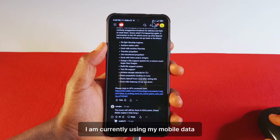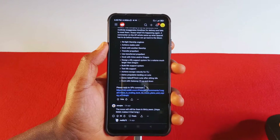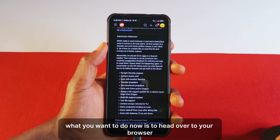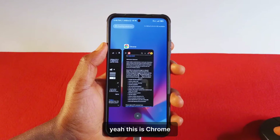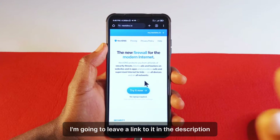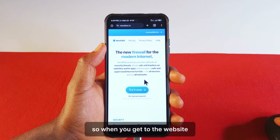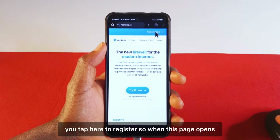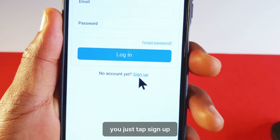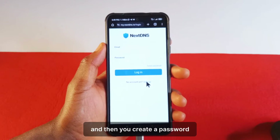I am currently using my mobile data, but this also works if you're using a Wi-Fi network. So what you want to do now is head over to your browser — I'm using Chrome. You want to head over to this website; I'm going to leave a link to it in the description. You don't have to memorize the website. When you get to the website, you tap here to register, tap sign up, and you should be able to register using your email and then create a password.